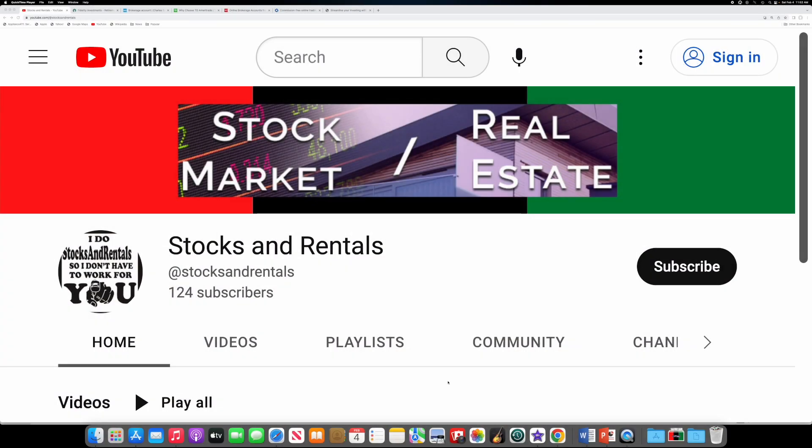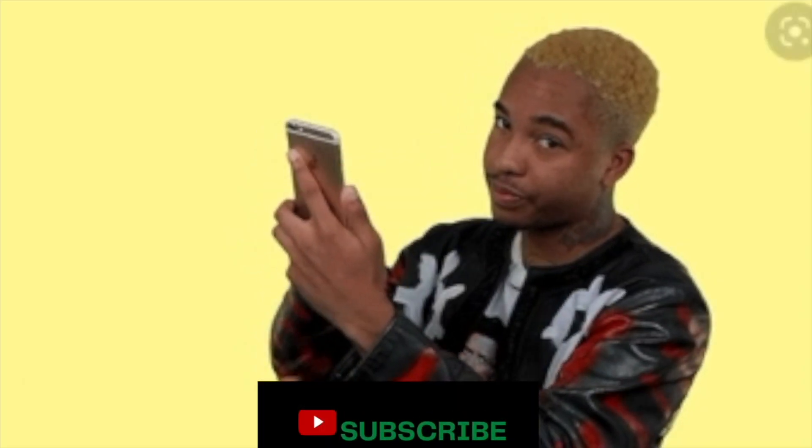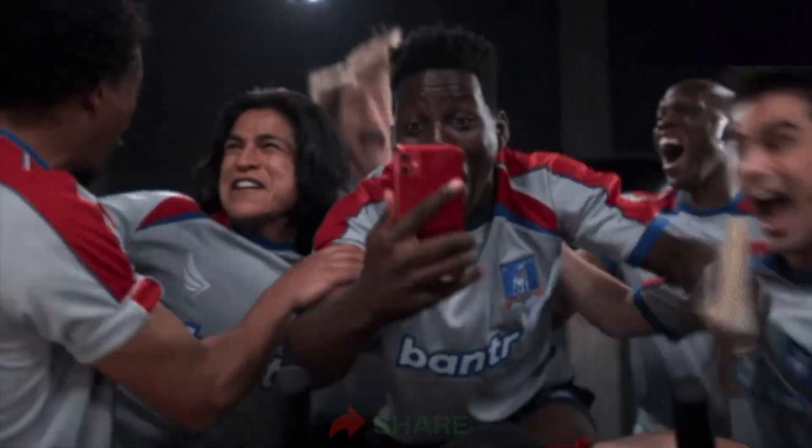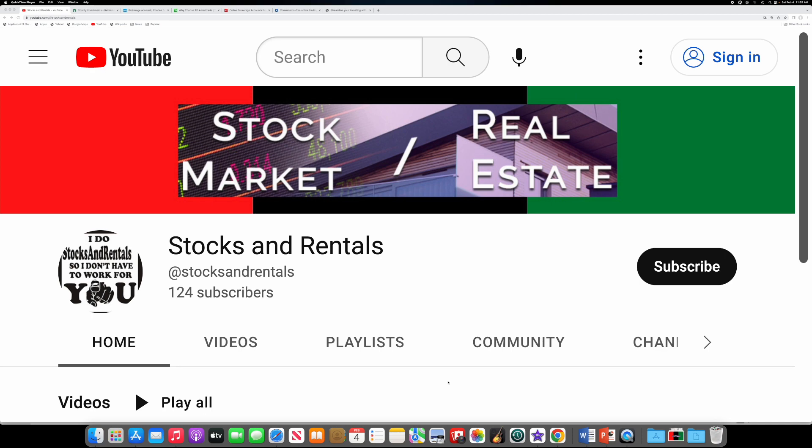I am Raymond and it's all about stocks and rentals. Before I jump into this video about opening your first brokerage account, I have a favor to ask. Did you know if you hit that subscribe, like, and share button right now on this video, it helps me to keep helping you? Everything I do is for free, and it's free and easy for you to hit those buttons right now.